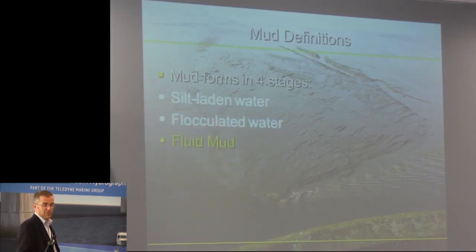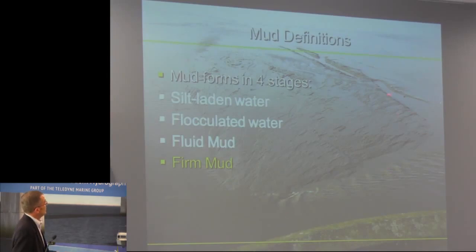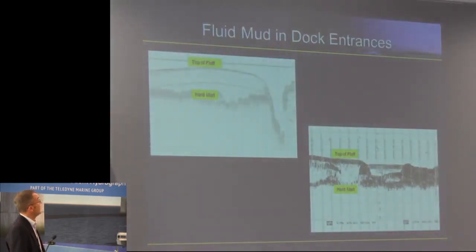Mud — the four forms of mud. Briefly, I'm not a geologist, I'm not a geophysicist, but we've got the forms in four stages. With the fluid mud around here — the silt-laden water — and then you've got a bit of fluid mud there. Those scars there are drag head scars from the trailer suction dredger. The flocculated water is when the clusters start to stick together, and then it starts to flow like a liquid as fluid mud. And then the firm mud, as you can see here, with the scours on the top. So we've got all types of that mud in our port, in our entrances, and in King Road.